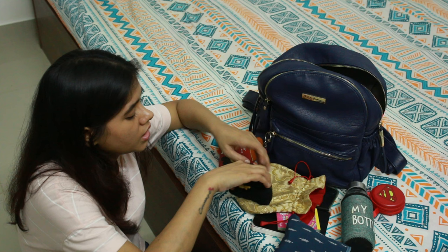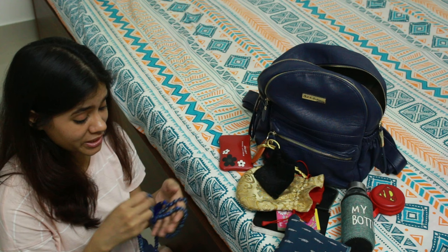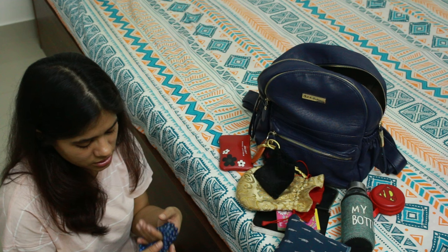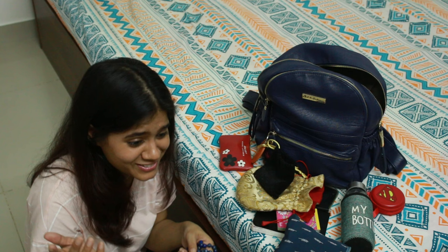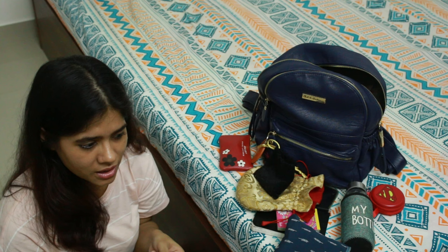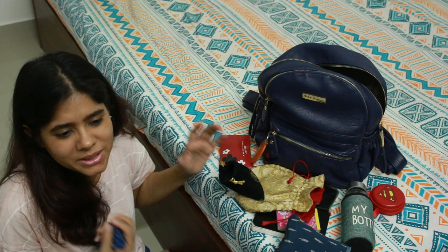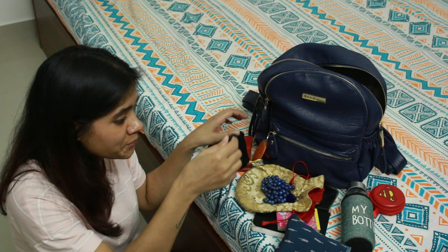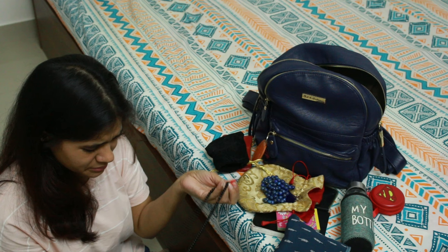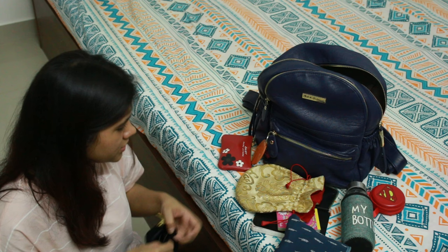I also have prayer beads — one set made of lapis lazuli and another made of black beads, both 108-count. I like to chant especially when I'm traveling or in my car; instead of overthinking, I prefer to pray because it gives me strength, peace, and helps me cope.